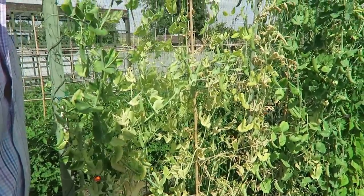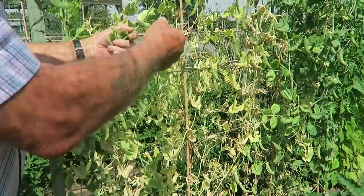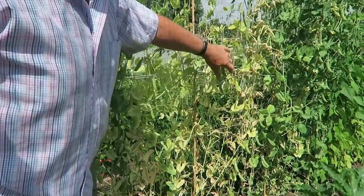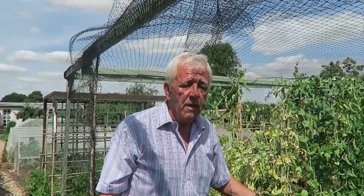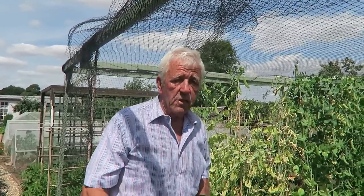These peas here have now more or less finished — as you can see the leaves are going. The pods are full. We'll have all these peas picked and the canes will be taken down. I might leave it till late evening when it's a lot cooler than what it is now.